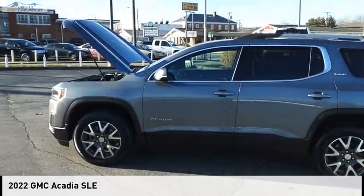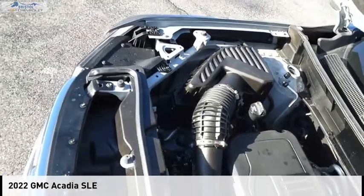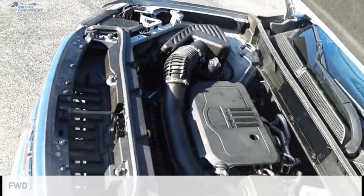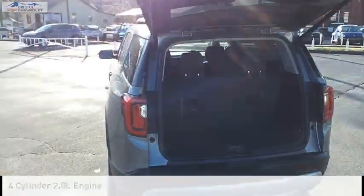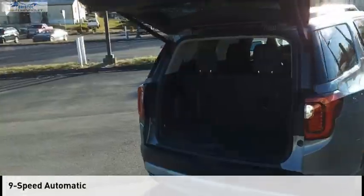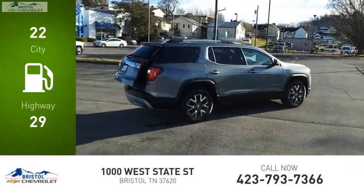Make a great choice today with the 2022 Acadia. This vehicle is powered by a front-wheel drive, 4-cylinder, 2.0-liter engine and comes with a 9-speed automatic transmission. Great fuel efficiency saves you money by requiring fewer trips to the gas station.